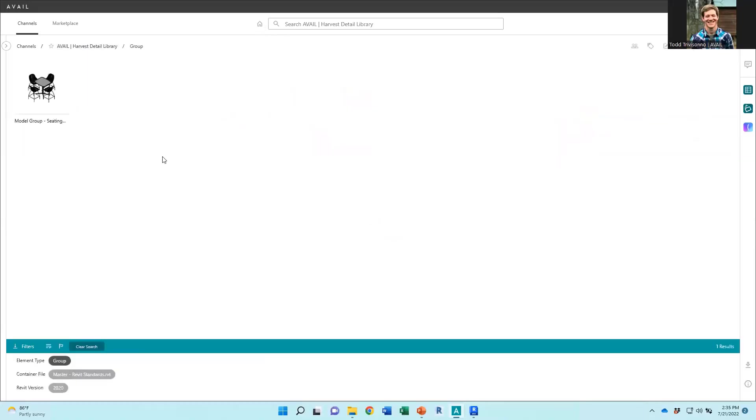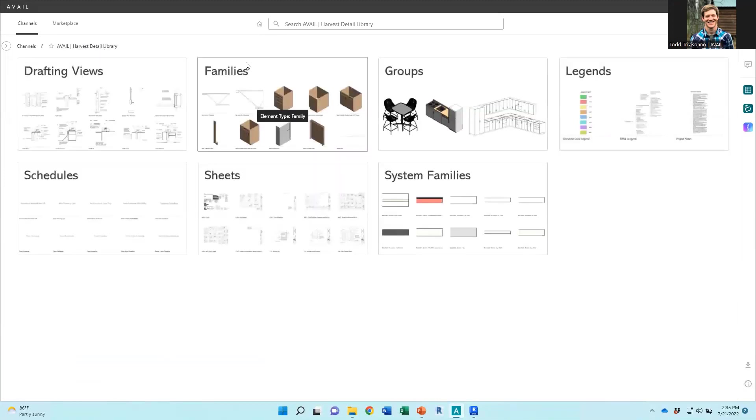One more question: will creating key cards on the 4.3 preview change anything in the 4.2 interface for users? It should not affect anything. You should be able to install 4.3 on your desk and if you use it on production content it won't affect it — users on 4.2 just won't see the key cards. My recommendation: go create some new channels and play with it there until we've fully vetted that we're not seeing any problems. We've been using it internally with no data-layer issues.